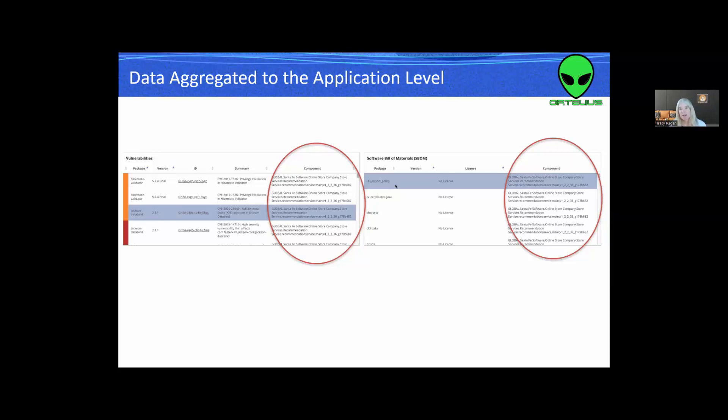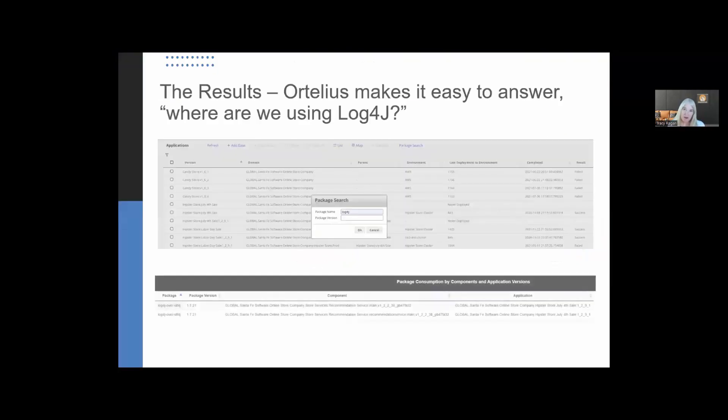Now the application team has insights on how their application is changing over time, even when they are not the ones making the changes. This happens in a microservice architecture when microservices are properly reused across teams, as opposed to constantly being recreated or copied. The result is that Ortelius makes it easy to answer: where are we using Log4j? Because we track the open source packages for every microservice we pull in, we maintain a massive database of all open source packages in use, and Ortelius can show you where a particular version of a package is running across every application version, microservice version, or environment.